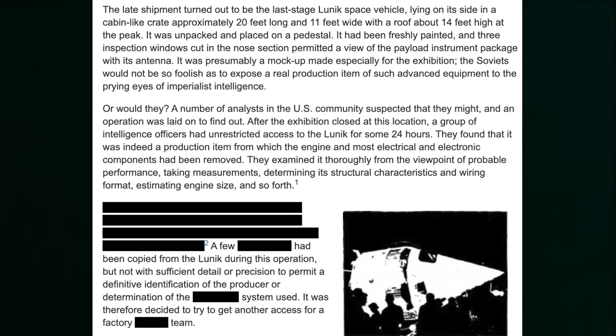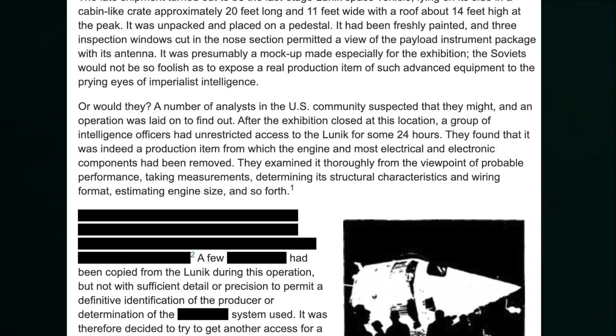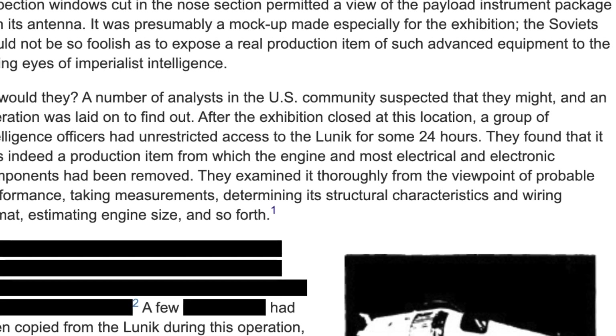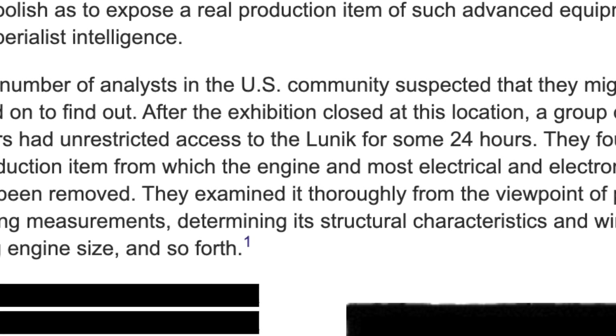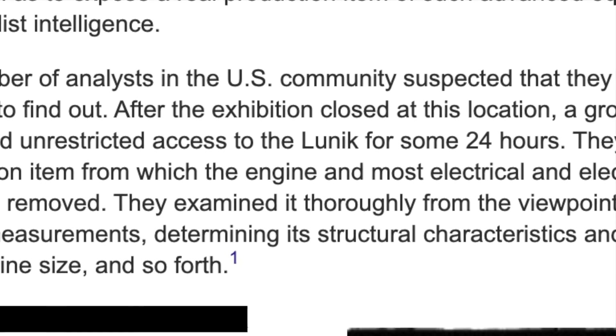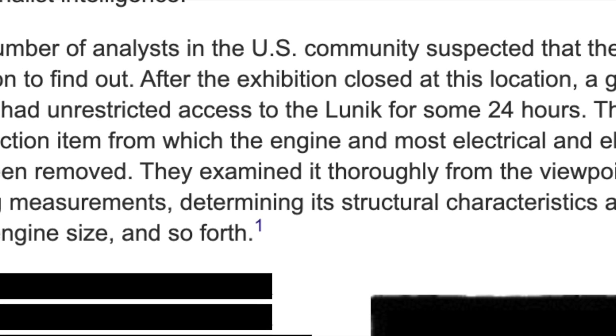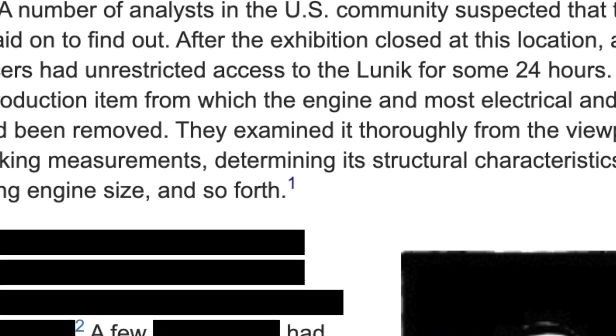While the exhibition was in Paris, the CIA were apparently able to get about 24 hours of access to photograph and perform other non-destructive tests, getting some measurements. They decided this was the real deal and that they should put serious effort into getting further access to it elsewhere.